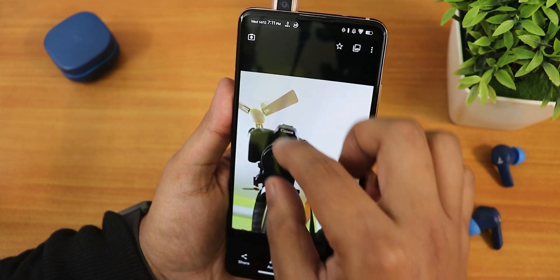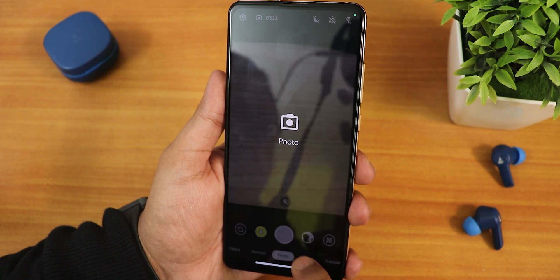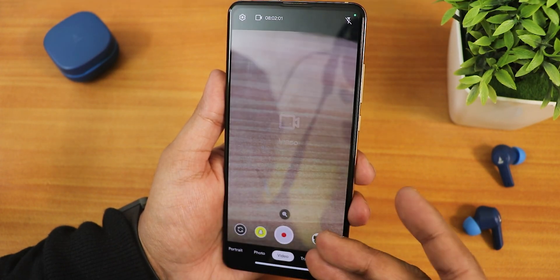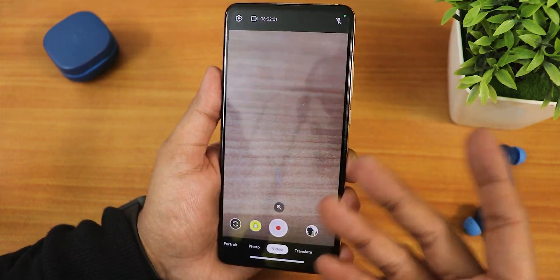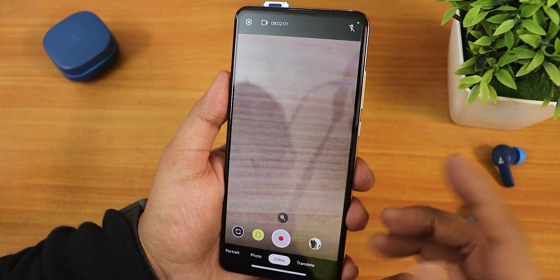Let me take a quick photo — as you can see it took the portrait picture pretty fine and the quality is good enough. This is a really smooth experience. In the video settings you can also shoot. GCam Go is present by default and you can shoot photos, videos, or even use the translate feature.